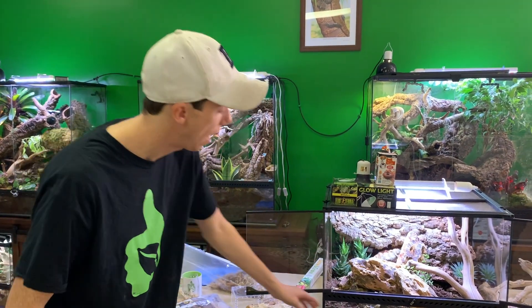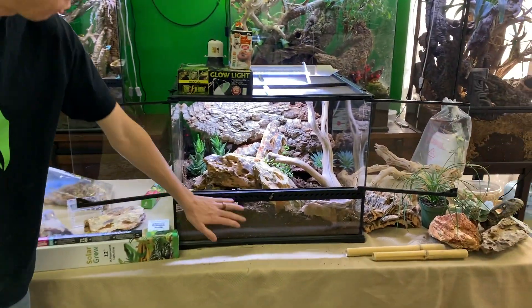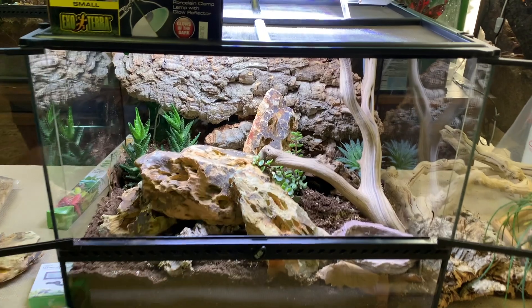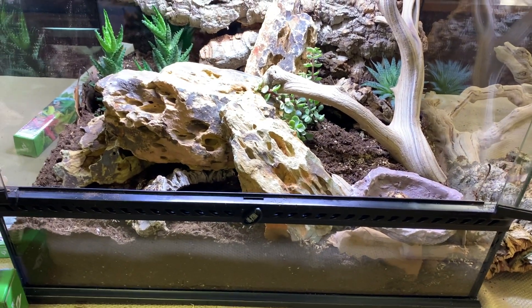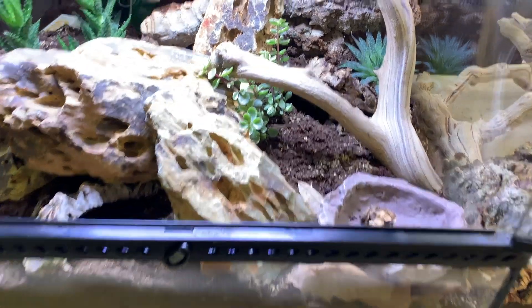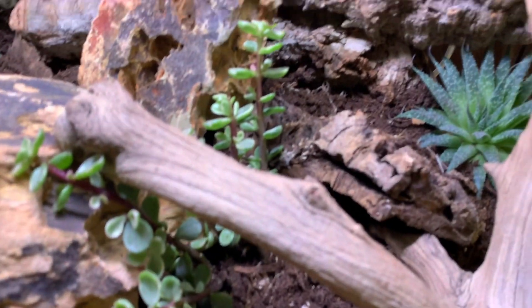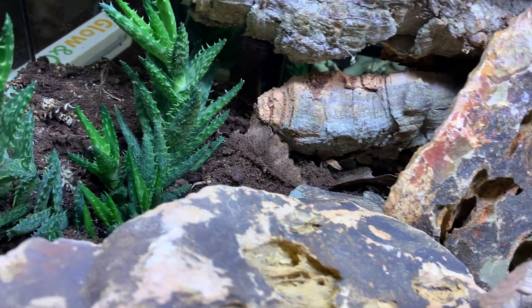So what we have here is a fully functional ecosystem that's going to be rocking and rolling. She already went and made her tunnel right down here underneath — Lord only knows where she went. I'm really happy with how this turned out. It's beautiful — I love the look of the rock, and I think we did a really good job replicating her environment to the best of our ability.